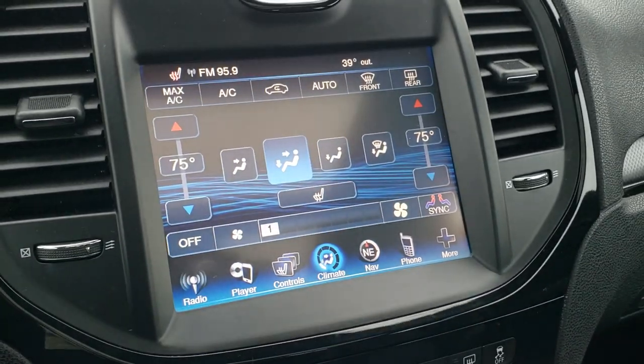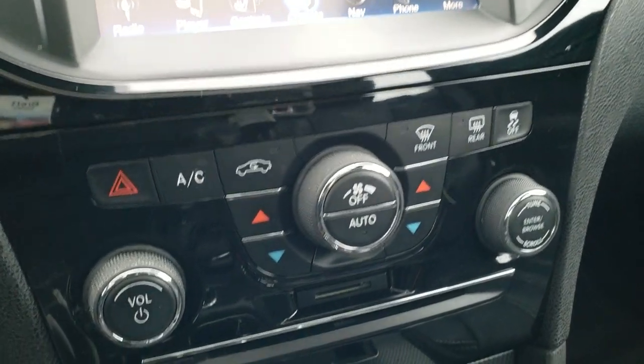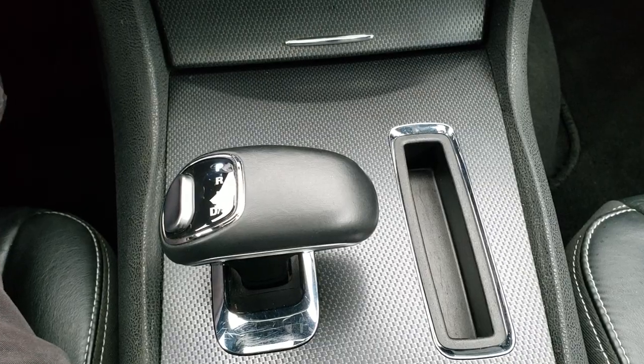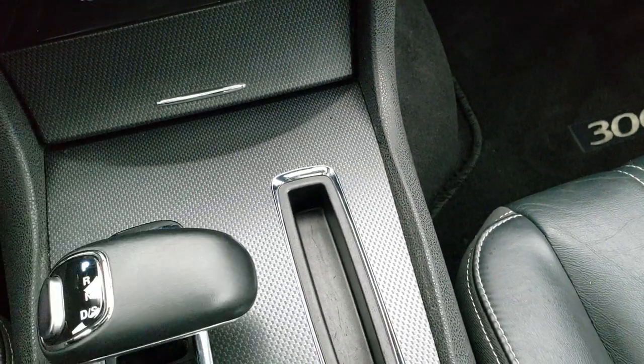This is also where the backup camera shows up and where you can do your climate controls. If you don't like doing climate controls on the screen, you can use the dedicated controls down below as well. There's a CD player, more carbon fiber trim, an 8-speed automatic transmission, and this car does come with remote start and keyless entry.